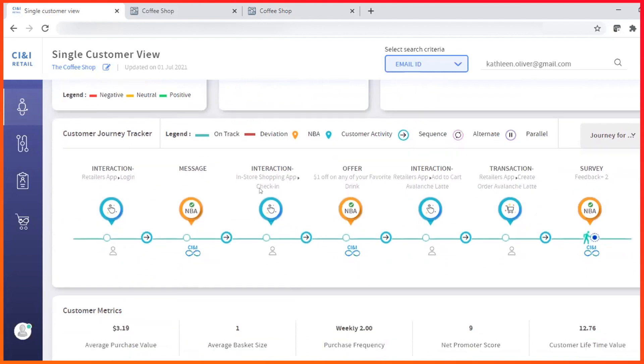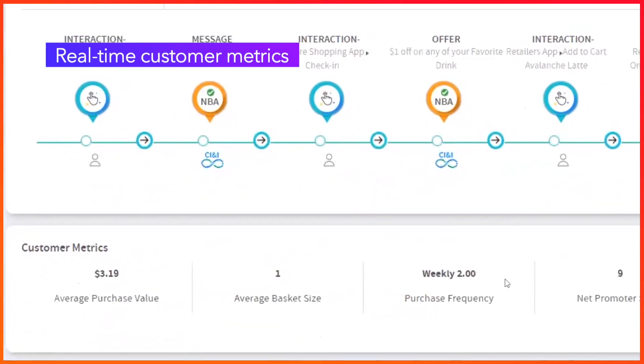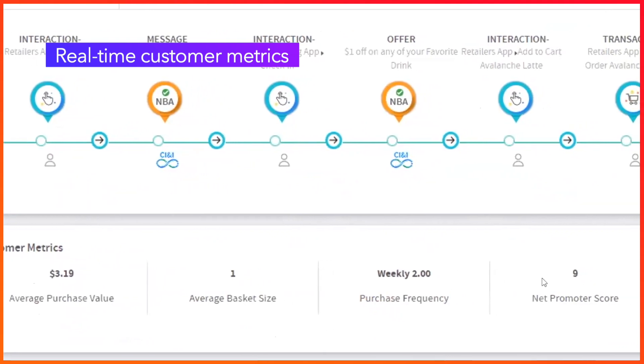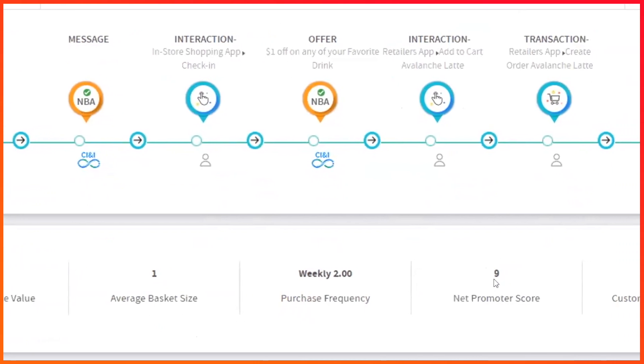Based on Kathleen's transactions, CI&I updates her metrics: average purchase value, average bucket size, and purchase frequency. This information can be used to generate real-time audiences for targeted marketing campaigns.